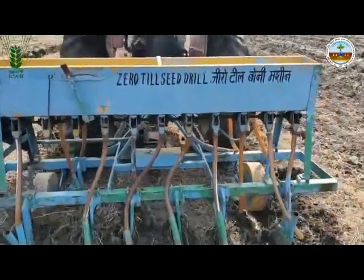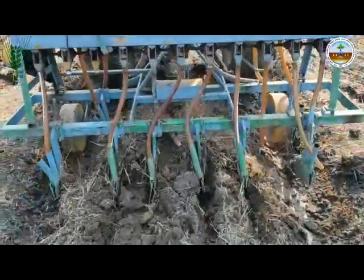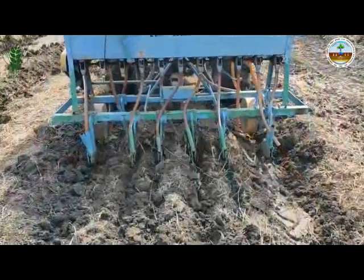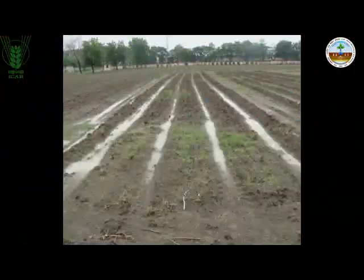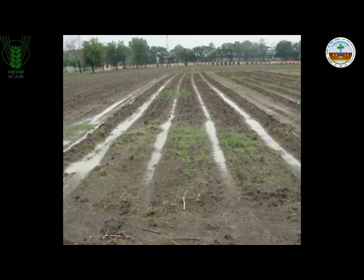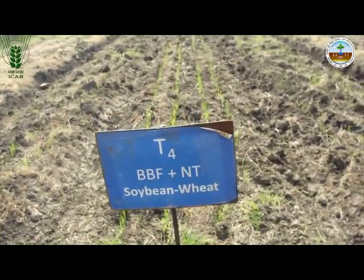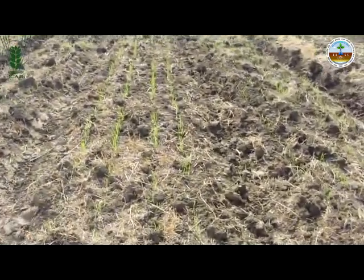Further, during the period of heavy rainfall, the furrows allow excess water to drain safely from the plots and thus avoid water congestion to the crops. The broadbed and furrow system also encourages moisture storage in the soil profile and supports plants through mid- or late-season dry spells.